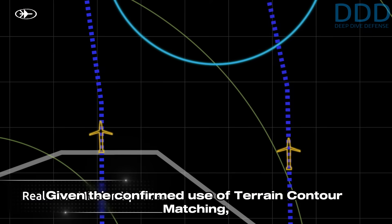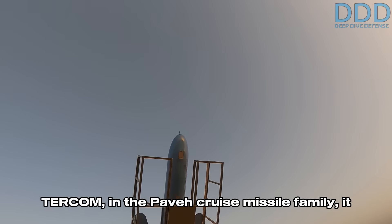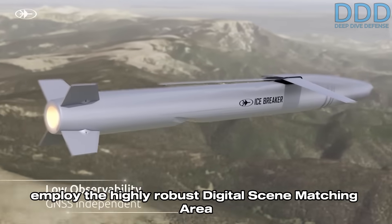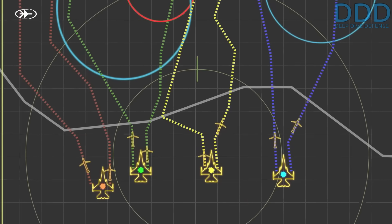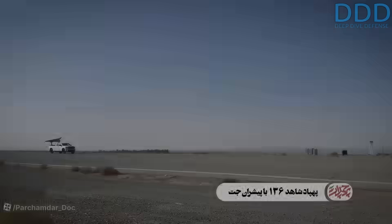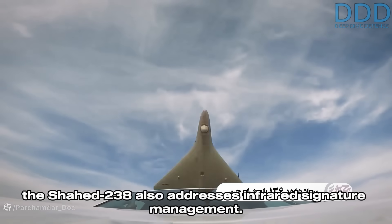Given the confirmed use of terrain contour matching (TERCOM) in the Paveh cruise missile family, it is logically consistent that advanced Shahed 238 variants employ the highly robust Digital Scene Matching Area Correlation (DSMAC) guidance system. This integrates a highly jam-resistant guidance capability into this low-cost weapon platform, complementing its reduced radar signature.